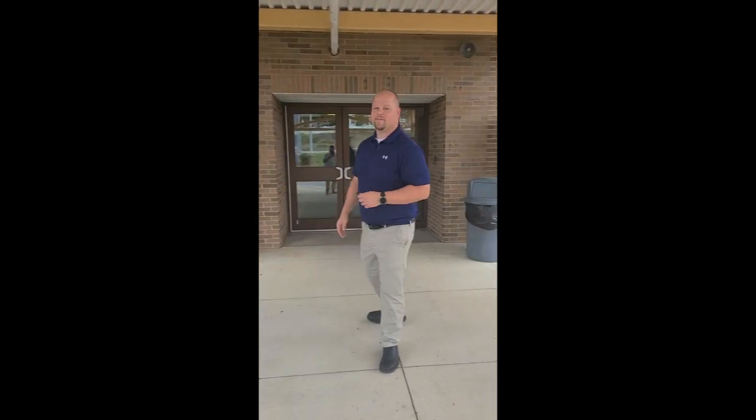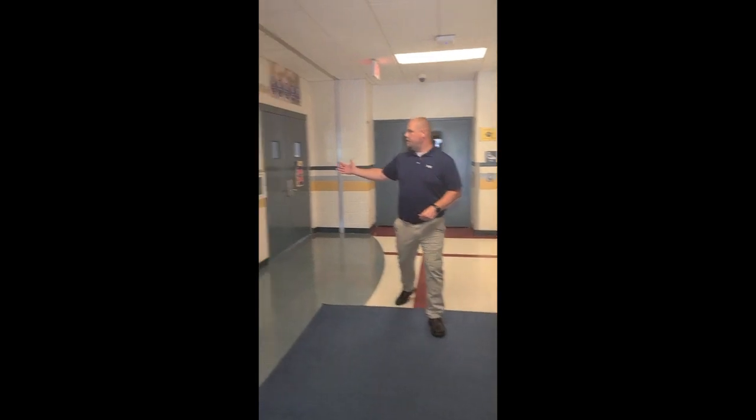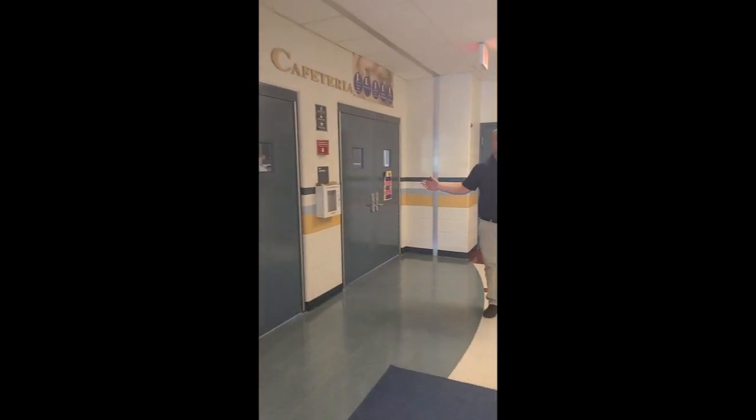Here we're going to show you where the classrooms are. Starting outside our cafeteria, where you'll be coming into school from the bus or parent pickup, and we'll go down the hallway. On the right, we have our cafeteria where we'll be eating during fifth period. We will have desk labels showing where students are going to be sitting, plus we will be utilizing the stage with additional seats.